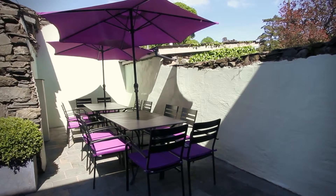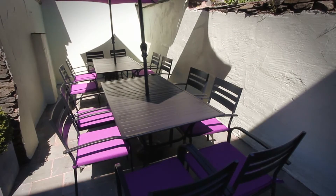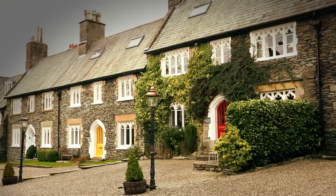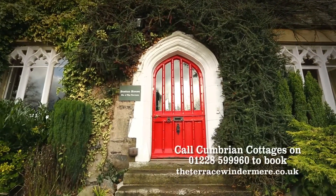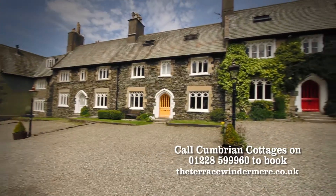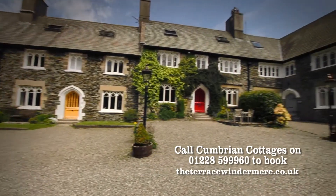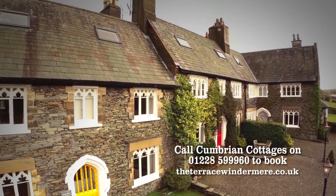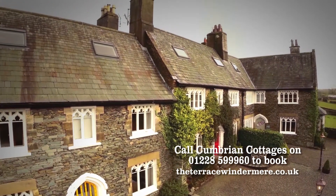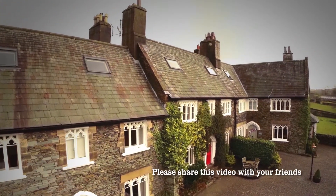There is an enclosed patio for outside dining. Boston House has parking for up to six cars. For more information on any of our big houses in the Lake District, visit www.theterracewindermere.co.uk or call Cumbrian Cottages on 01228 599960 to book.